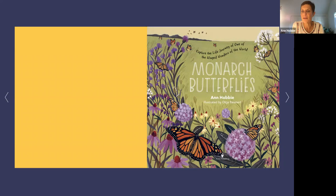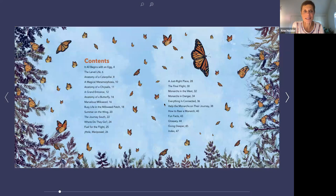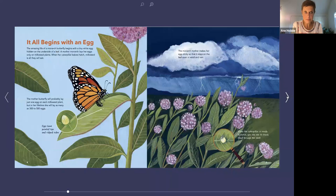I want to call out my illustrator Olga Balmert — you should ask me questions about her because that's a really interesting part of the bookmaking process. This is the table of contents. If you want to know something really specific, you can glance at the table of contents and just go right to that section. It all begins with an egg.